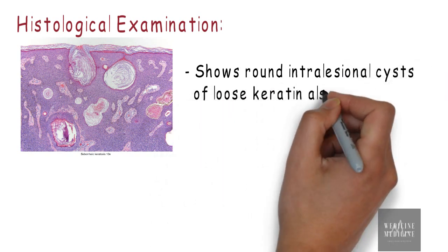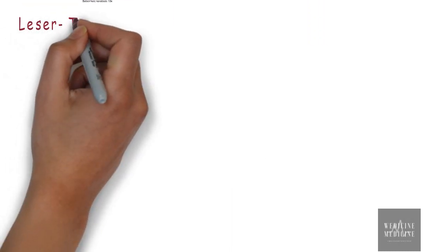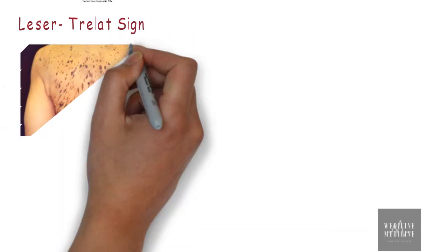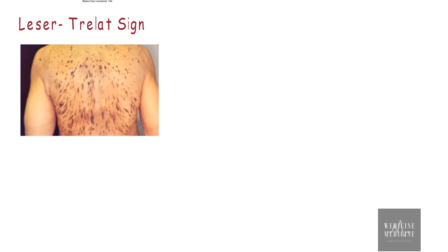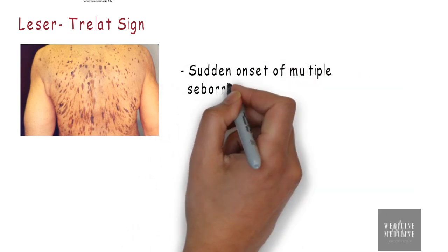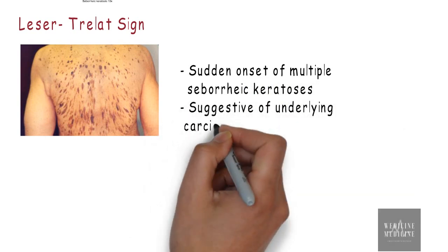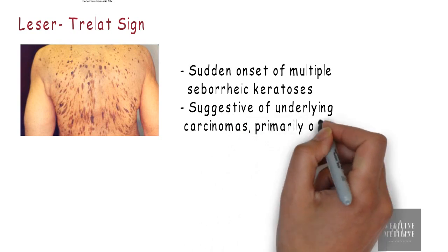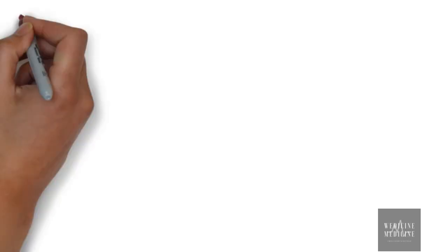Histology shows round intralesional cysts of loose keratin, also known as keratin pseudocysts. When discussing seborrheic keratosis, there is another entity called Leser-Trelat sign, named after German surgeon Edmund Leser and French surgeon Ulysse Trelat. This sign refers to sudden onset of multiple seborrheic keratoses on the body and is suggestive of underlying carcinomas, primarily of the gastrointestinal tract. It is believed that cytokines and growth factors produced by neoplasms are responsible for this abrupt burst of seborrheic keratosis.